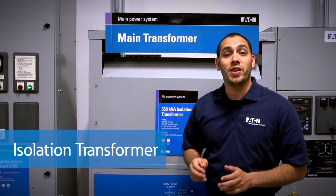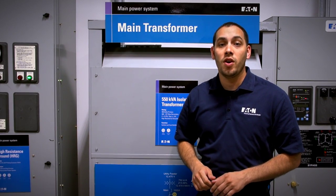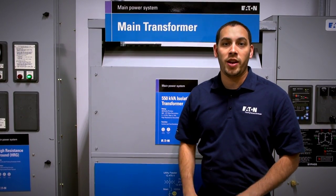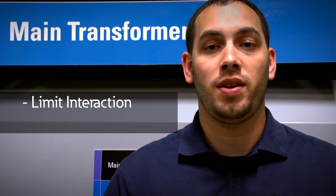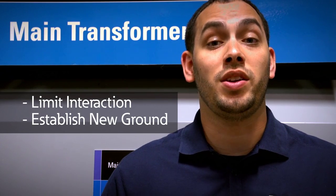An isolation transformer is typically a one-to-one ratio transformer — in this case, 480 volts to 480 volts. Isolation transformers can be used for many purposes. We're using this one to limit the electrical interaction of our demonstrations with the rest of the building, and to establish a new grounding system for our high resistance grounding unit.